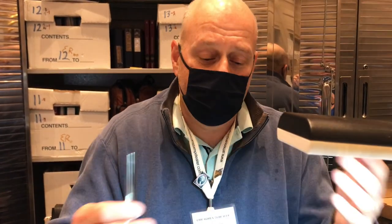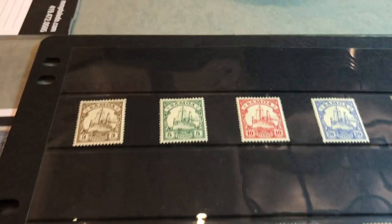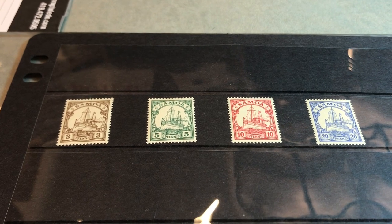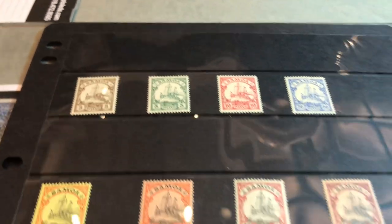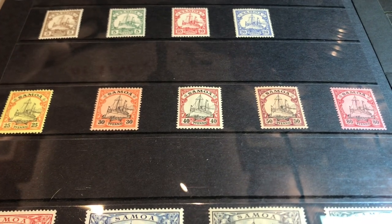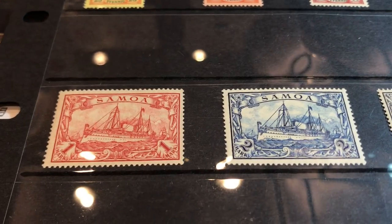Hey, how you doing? How are you, sir? I'm doing well. So, tell us your name and what you got for us today. My name is Elliot Robbins, and I have a company called Connoisseur Stamps and Collectibles. Today I want to share with your audience some stamps from the German colonies, specifically the Kaiser's Yacht — some sets that were issued in the early 20th century, before World War I. And I want to give a little bit of a history lesson. I think it will help us understand what we're looking at.